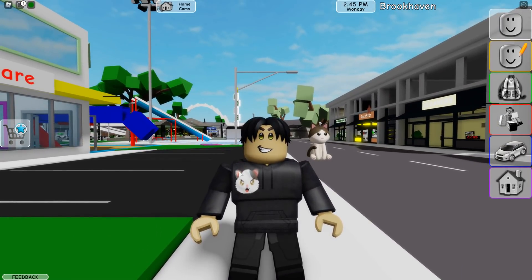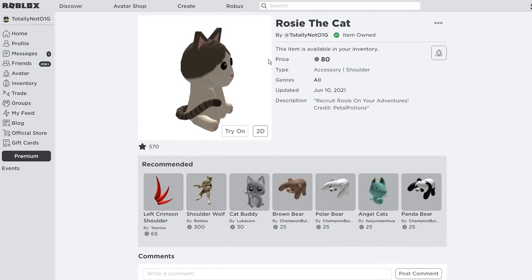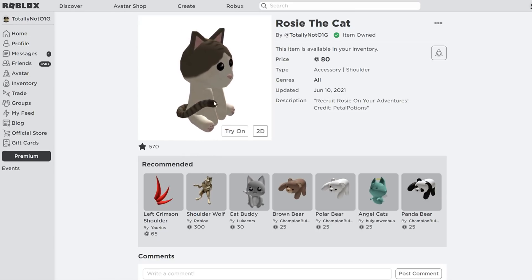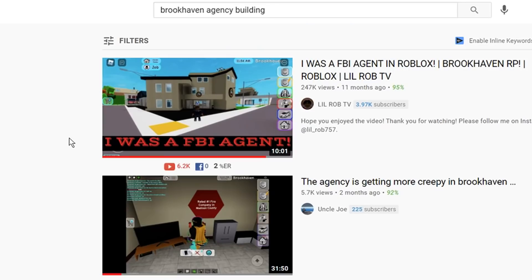Let's take a deep dive into this agency building from what we do have on it. When I type 'Brookhaven agency building' on YouTube, I get this one video by Little Rob TV, posted 11 months ago. He appears to be role-playing as an FBI agent in Brookhaven RP. This is the only video I know of where someone was making videos on Brookhaven before any of us. Shout out to Little Rob TV — he has footage of the old agency building, and you can tell just by the thumbnail. This is pretty big stuff.